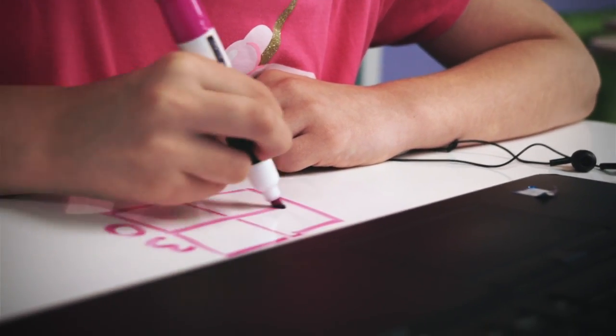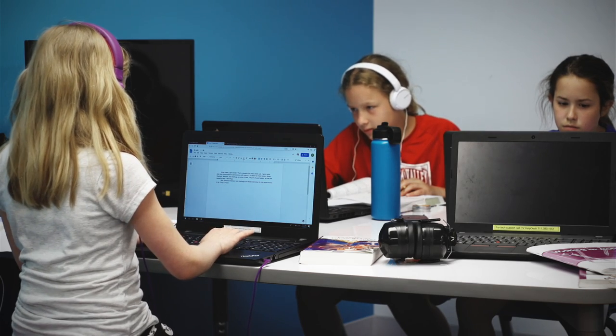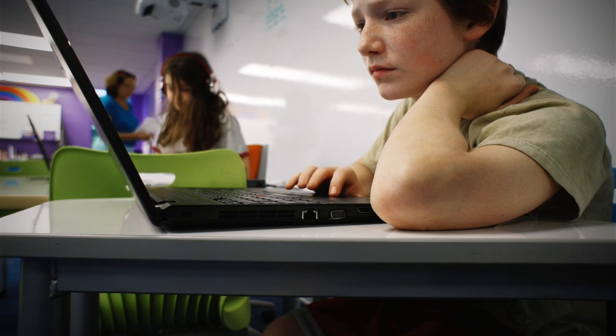The students eligible to enroll in the program would be anybody in the Conestoga Valley School District. We make sure that in the very beginning we sit down with families who show any interest in the program and figure out how we can fit what you need — not how you can fit into our program. That's what makes us different from traditional education.